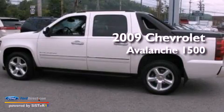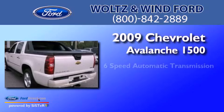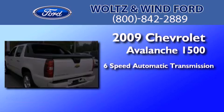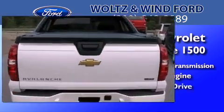This is a 2009 Chevrolet Avalanche 1500. This truck has a 6-speed automatic transmission, a 5.3-liter V8, and 4-wheel drive.